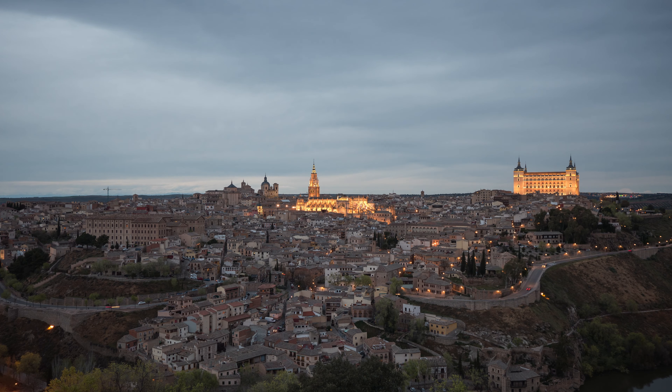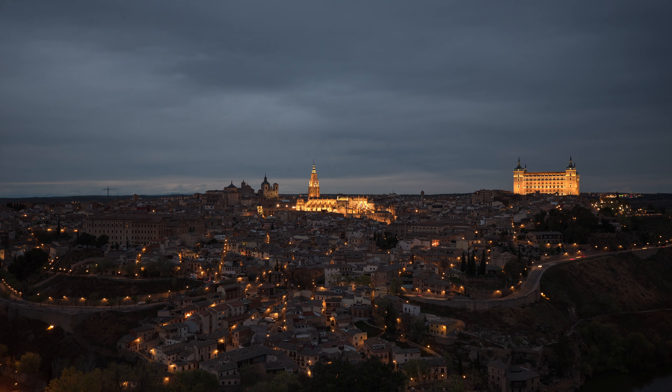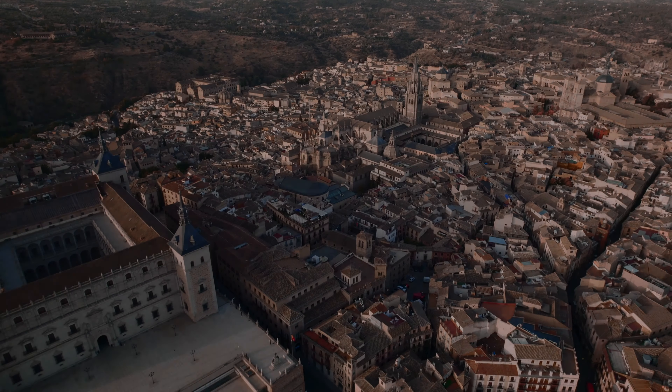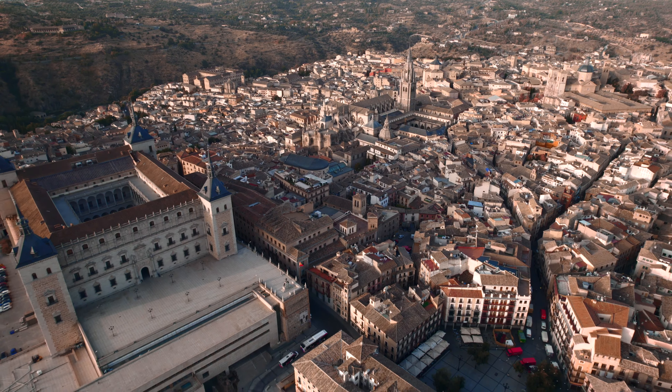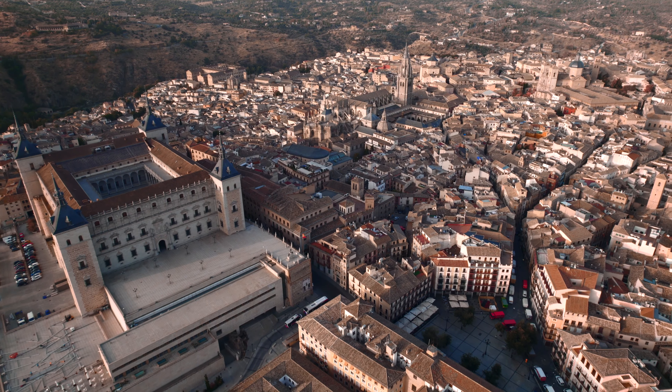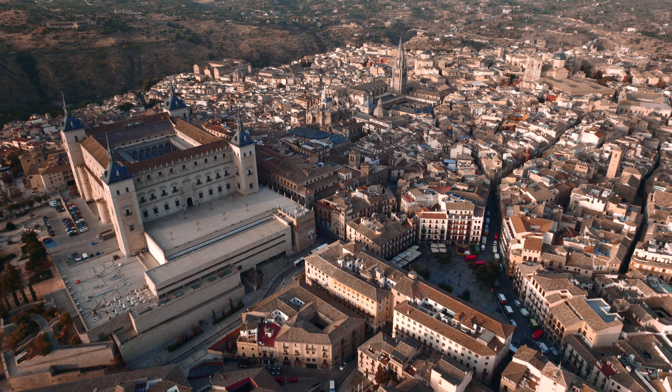Built by the Nasrid rulers in the 13th and 14th centuries, it's a dazzling display of Islamic art and architecture, with every corner adorned in geometric patterns, Arabic inscriptions, and colorful tiles. The Alhambra's breathtaking Court of the Lions and Hall of the Ambassadors will leave you in awe.